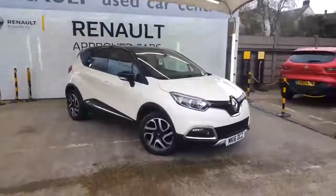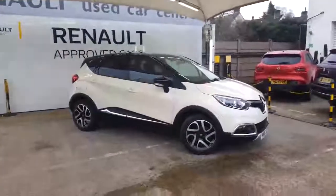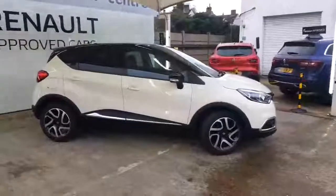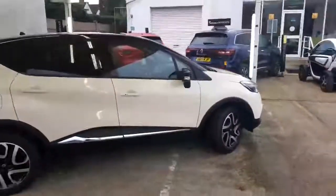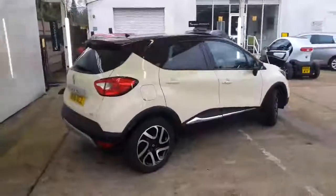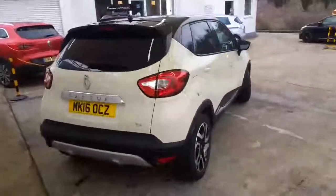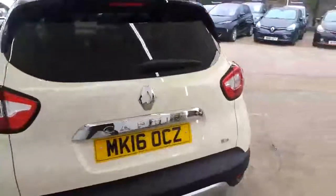There is the Captur Signature you are enquiring upon. As you can see in the background, it's one of our Renault approved vehicles. What that means is you'll get the remainder of the warranty, which is four years from the date of registration. We'll also do an approved check on the vehicle, which checks all the mechanical and electrical components to make sure it's up to our highest possible Renault owned standards.